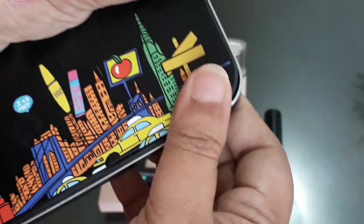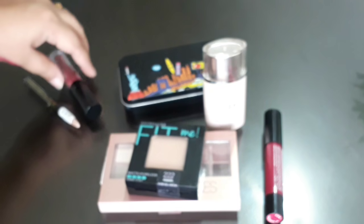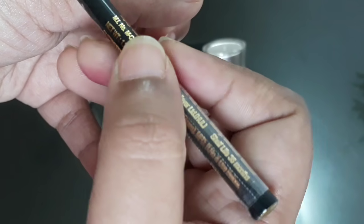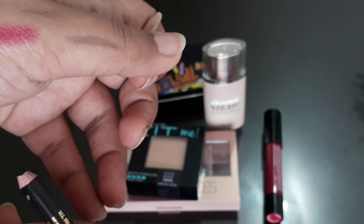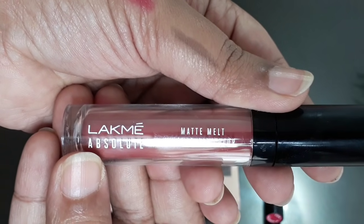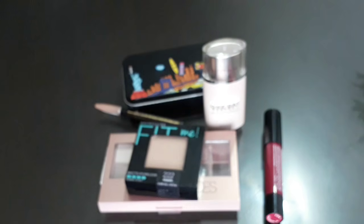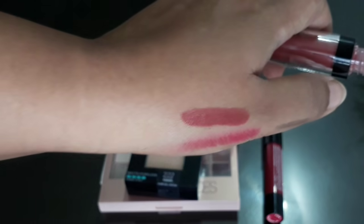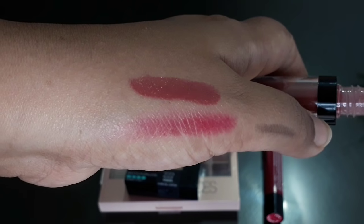Next are the Lakme products. This is the eyebrow pencil — I bought it in black color, and this is for 65. They have an offer where if you buy above 2000 or 2500 they will give a discount. And this is the matte liquid finish lipstick — the color is vintage pink, shade 03.